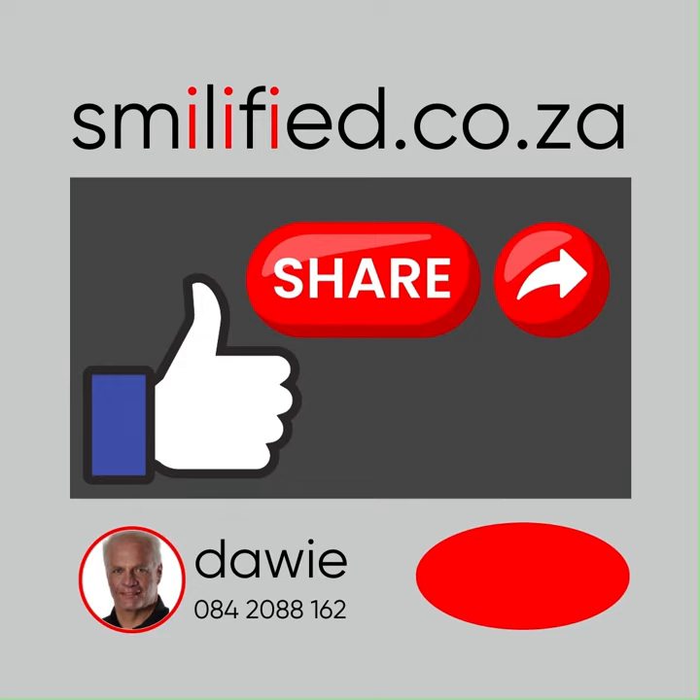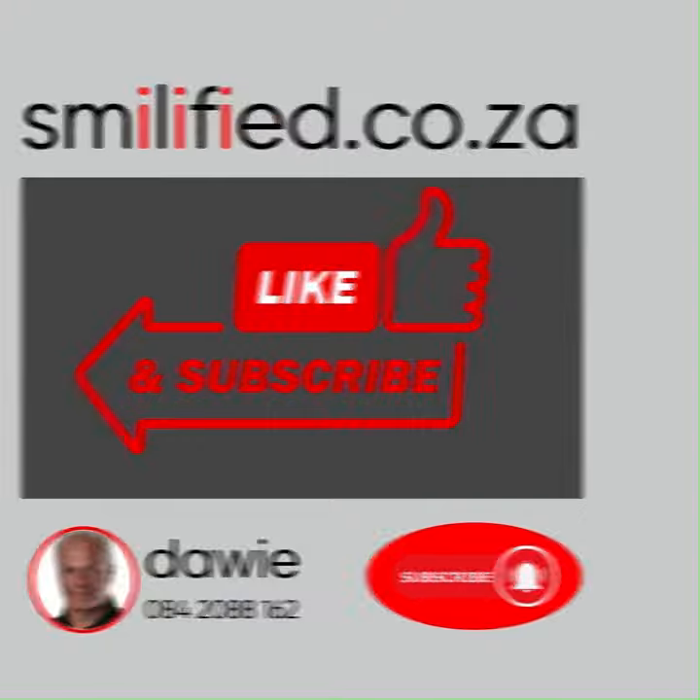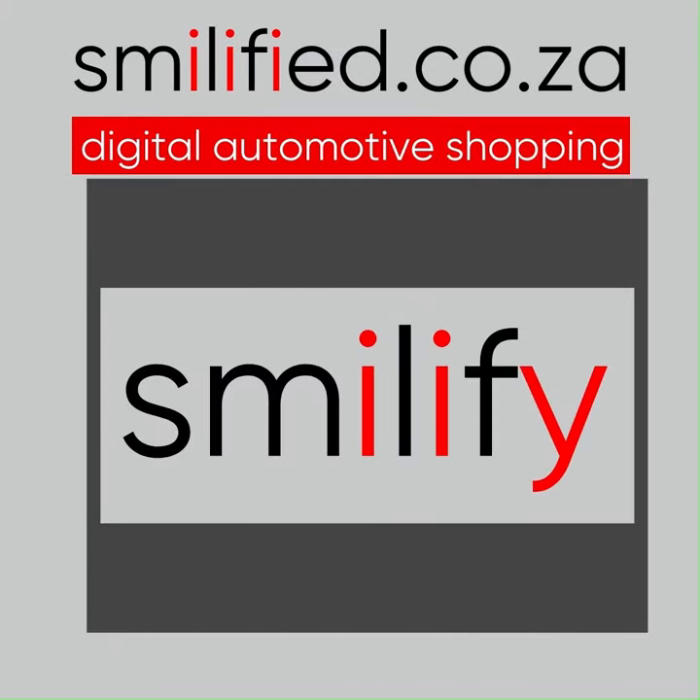Please do like and share this video, or even better, subscribe to this channel and be the first to get that awesome bargain before someone else grabs it. Thanks for watching — now go smiley buy someone.